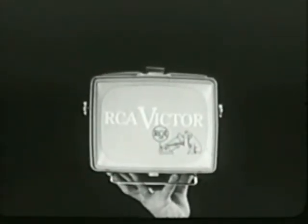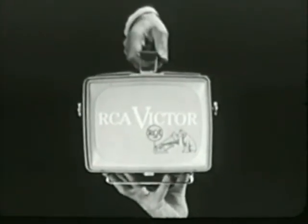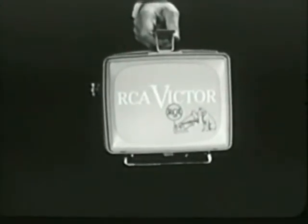New from RCA Victor. Handiest TV set ever built. RCA Victor personal TV. Light enough to take anywhere.